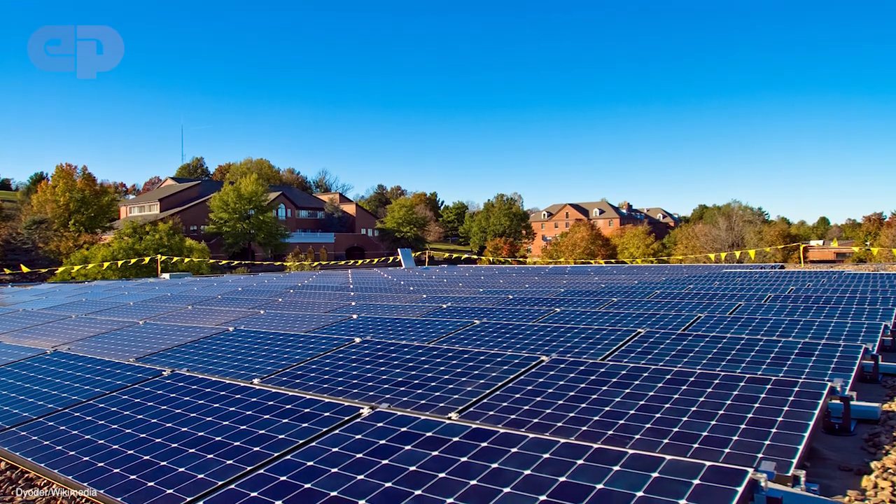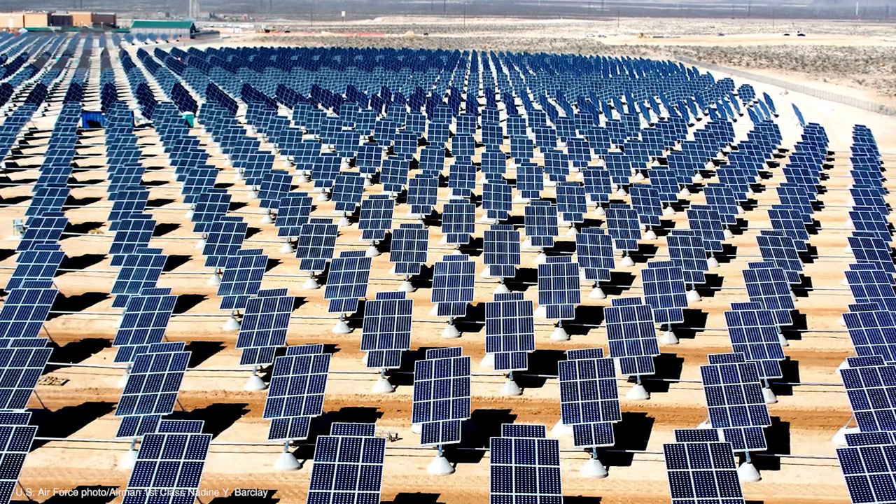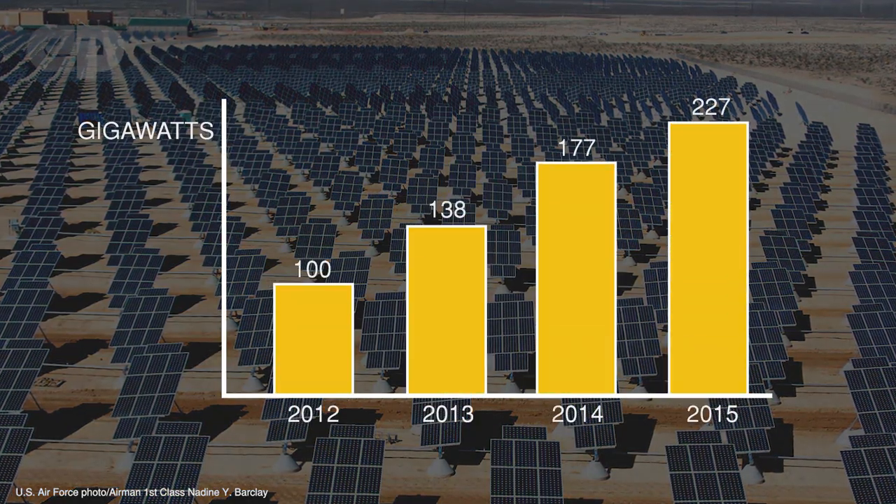Solar photovoltaic is popular because it doesn't pollute the air or water during its electricity production and it relies on sunlight, which is renewable. The world has been rapidly installing solar panels and has doubled capacity between 2012 and 2015.